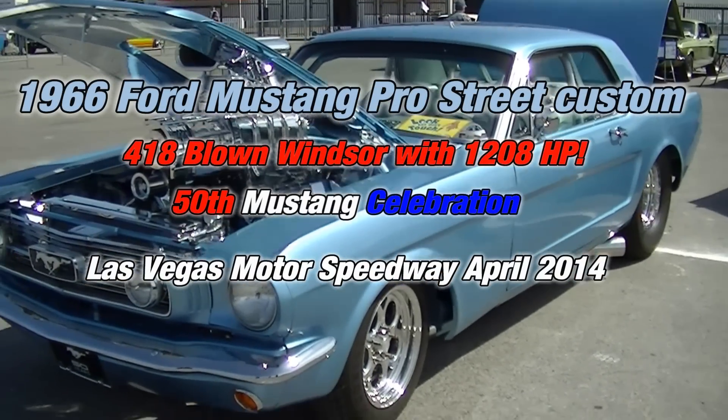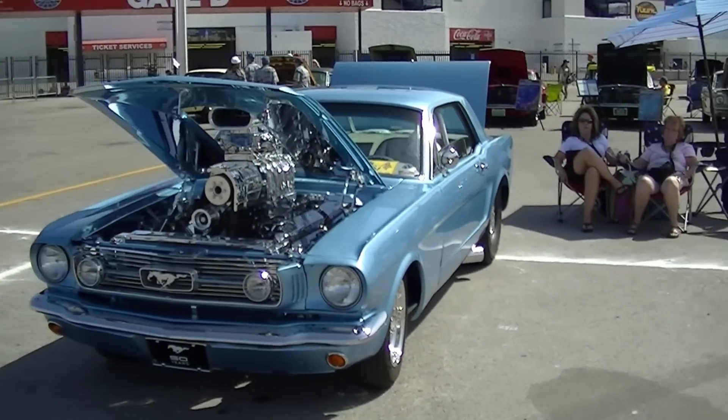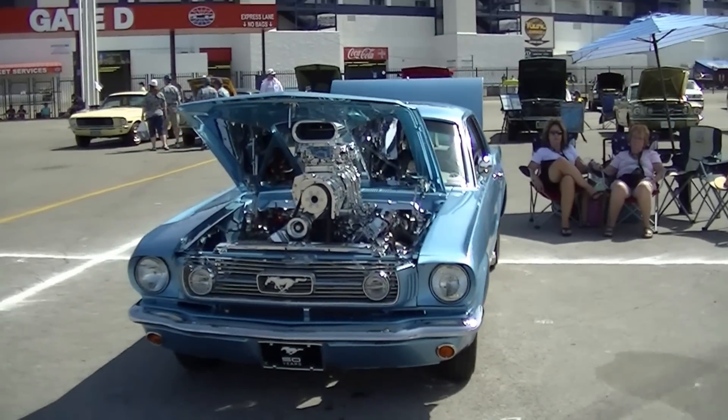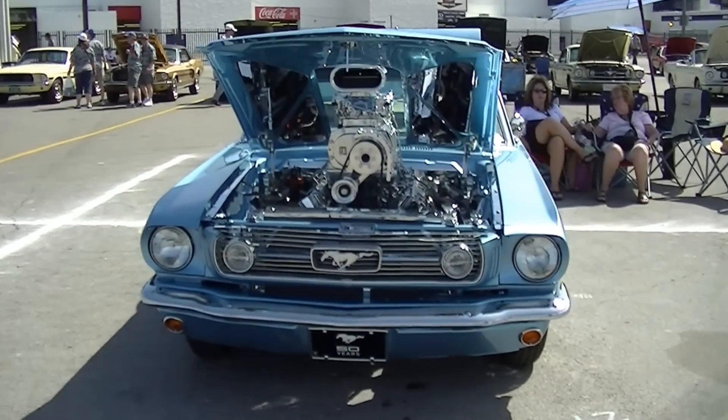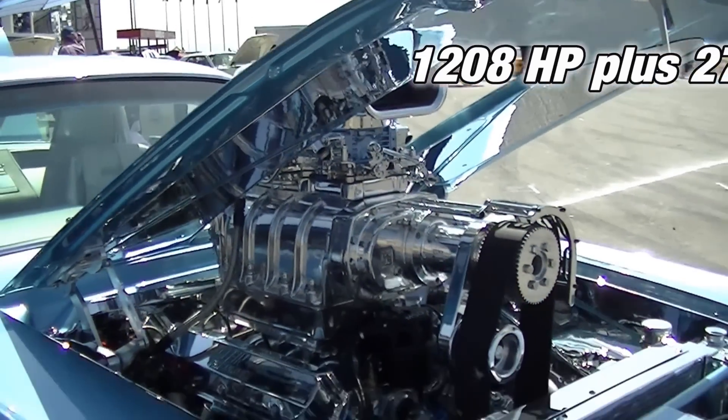Here at the MCA event, I'm with the owner and one of the builders, Kevin. And this thing is crazy. It's actually a stroked 351 — it's a 418. Look at the blower on this thing. It's how many horsepower? 1208. 1208 without the squeeze, right? Yes.